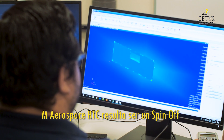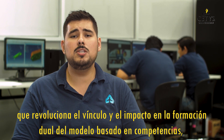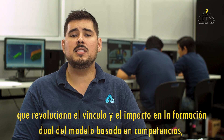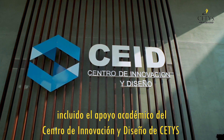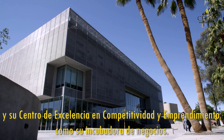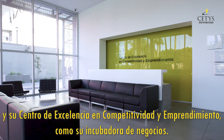AEM Aerospace RTC emerged as a spin-off that revolutionized the linkage and impact on the dual formation of the model based on competences, including the academic support of CETIS Center of Innovation and Design and its Center for Excellence in Competitiveness and Entrepreneurship, as well as its business incubator.